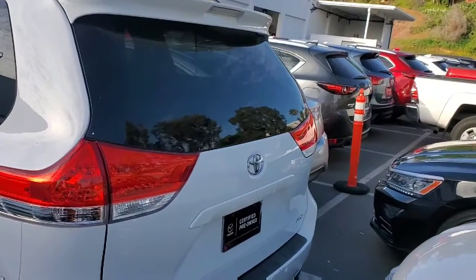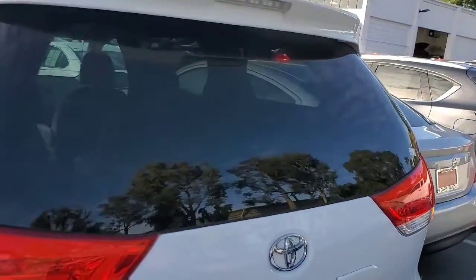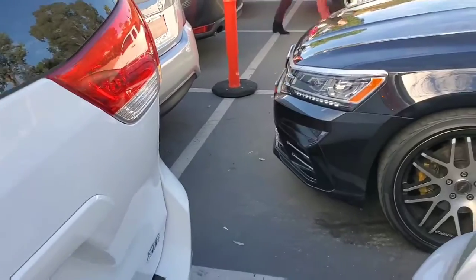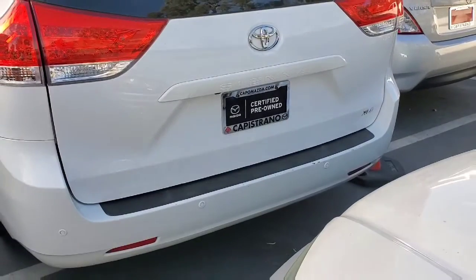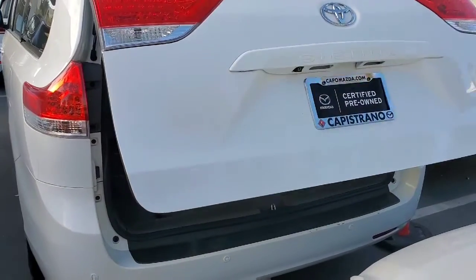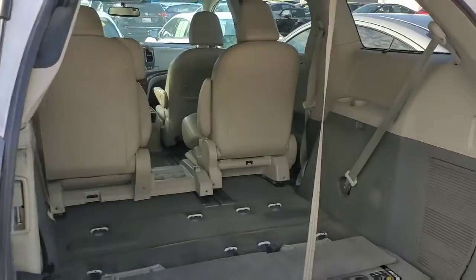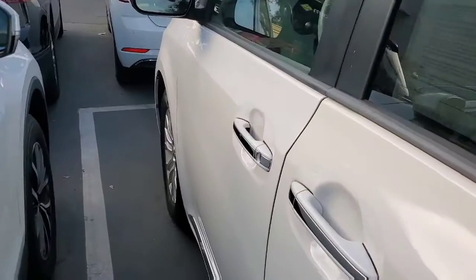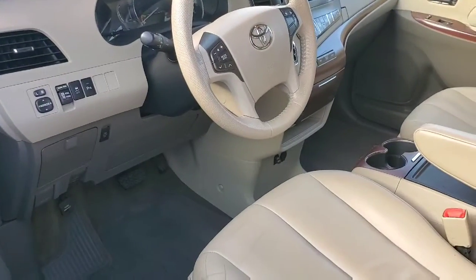It's got the automatic hatch in the back. As you can see, plenty of room back here. It's got the high back bucket seats in leather.